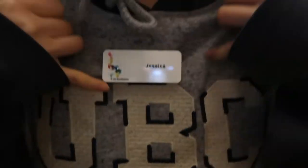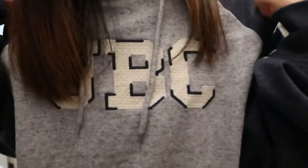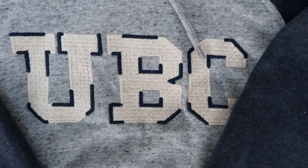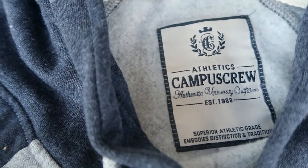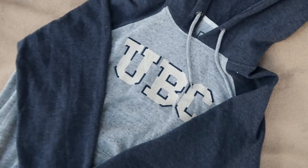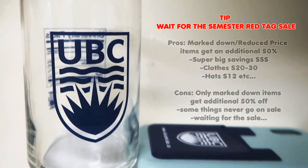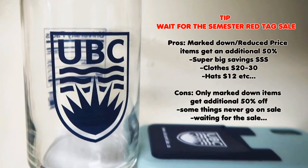I have a lot of merchandise from the bookstore at UBC — I also work there, so that's another fun fact. One of the things that I absolutely don't regret buying is this hoodie. It is actually my favorite hoodie that I wear the most. I actually bought this from my dad — it's an extra extra large and he almost never wears it, and it's a lot bigger than I am.